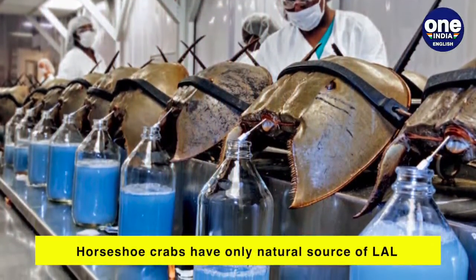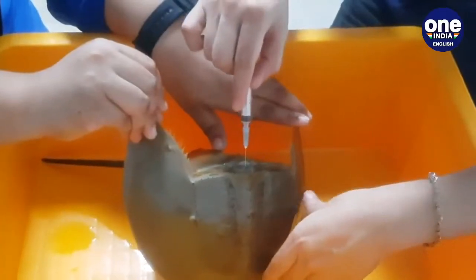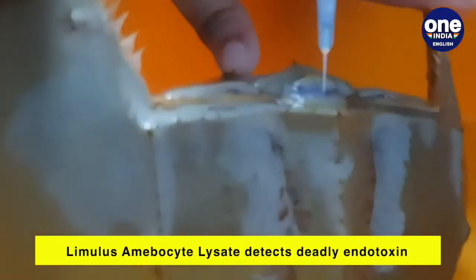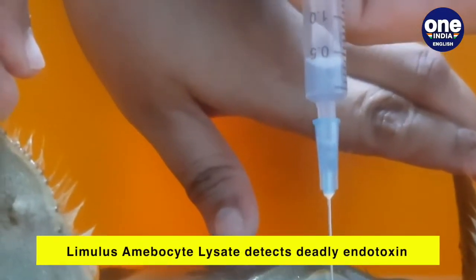It is the only known natural source of limulus amebocyte lysate, or LAL, which is a substance that detects a contaminant called endotoxin. The crab's blood clots upon encountering endotoxins, which can be lethal if they enter vaccines.